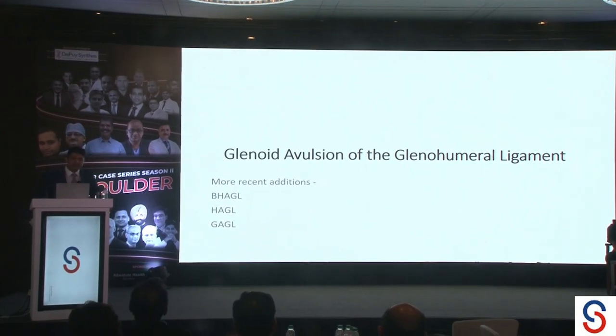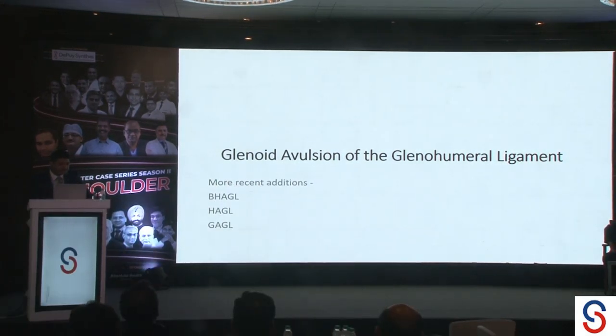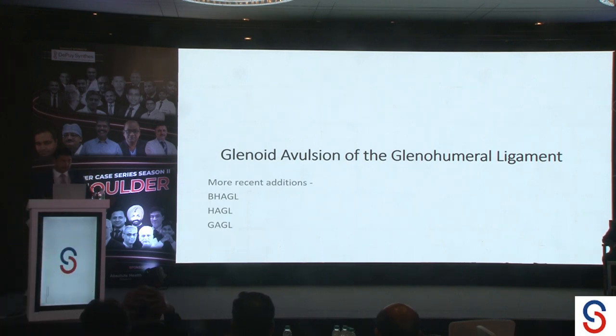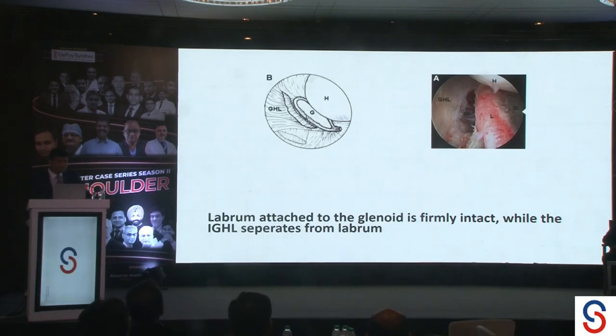GAGEL is a new addition to the family of avulsion injuries of the glenohumeral ligament. We all know about the BEGEL, HAGEL, and now the GAGEL. There has not been much literature — either under-reported or under-diagnosed. What exactly is a GAGEL is nothing else but an avulsion of the inferior glenohumeral ligament where the labrum is attached firmly to the glenoid.